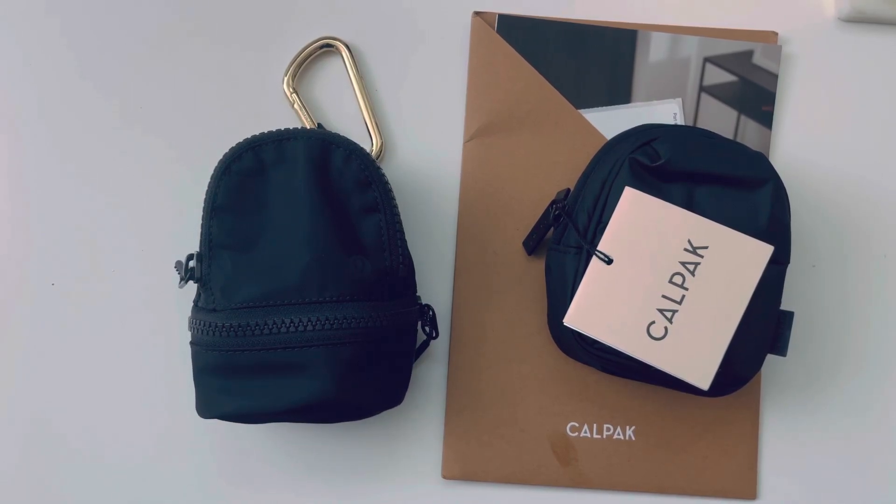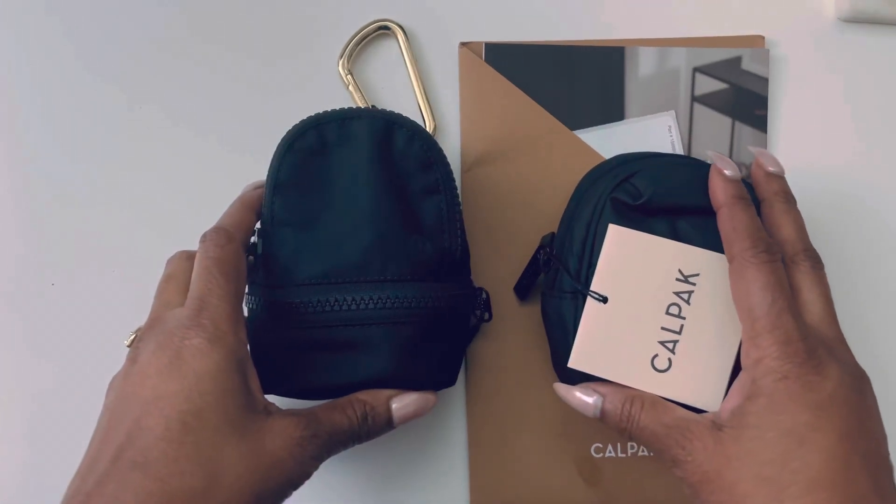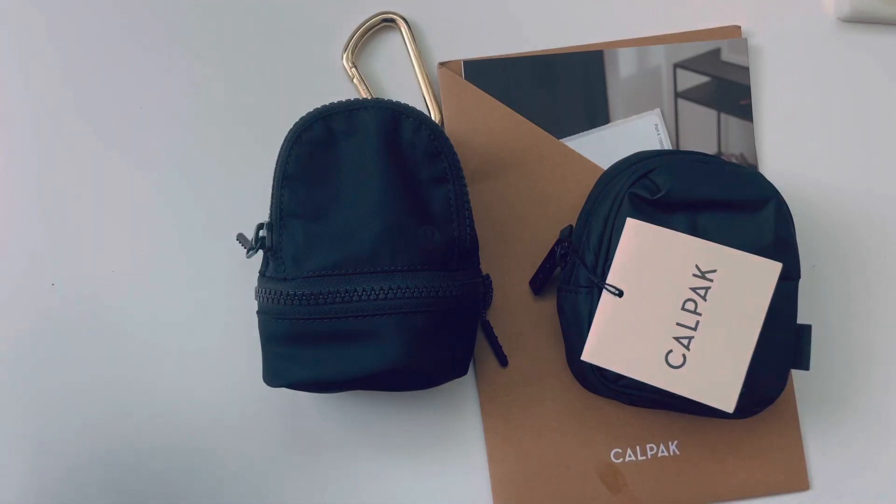Hey y'all, I said I would come back and do a comparison video. I'm obsessed with mini bags and these two are just bringing me all the joy today.